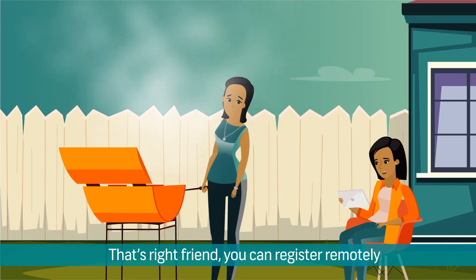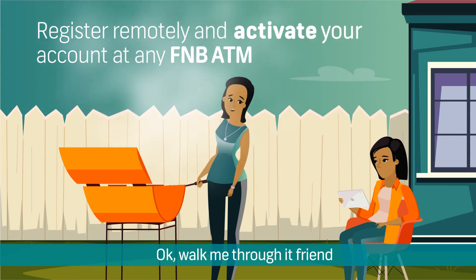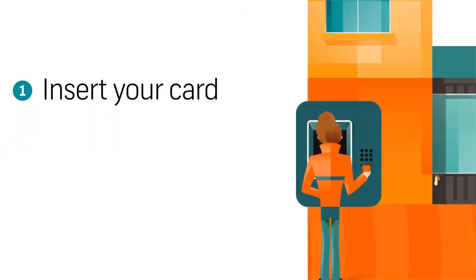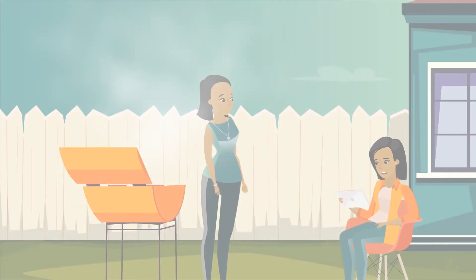That's right, friend. You can register remotely and then activate your account at any FNB ATM. Okay, walk me through it, friend. So you insert your card, click on More Options, select Activate Your Digital Banking Profile, and just like that, it's activated.